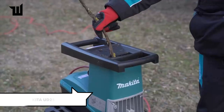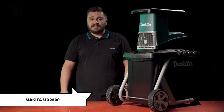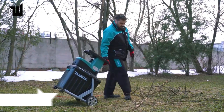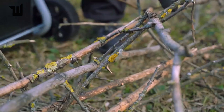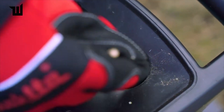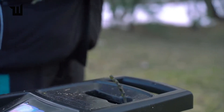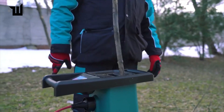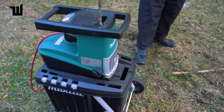Reduce garden waste volume with the Makita UD2500 shredder. Featuring a compact design and a powerful 2,500-watt induction motor, it easily shreds branches up to 1.7 inches in diameter. Priced at $285, it offers efficient operation and easy mobility with its pair of wheels.